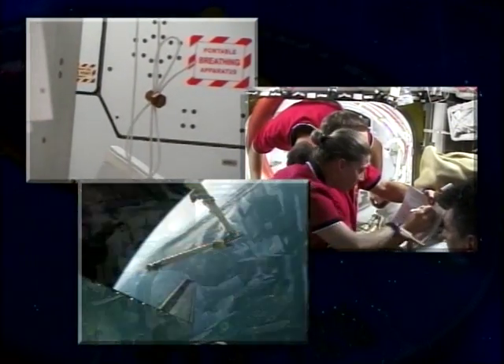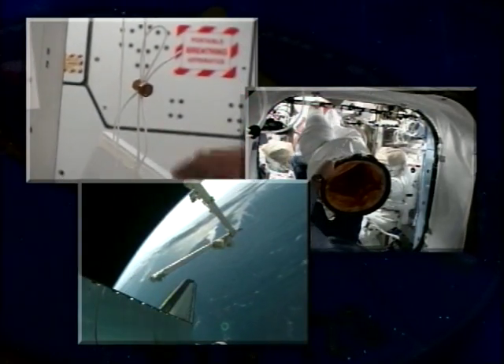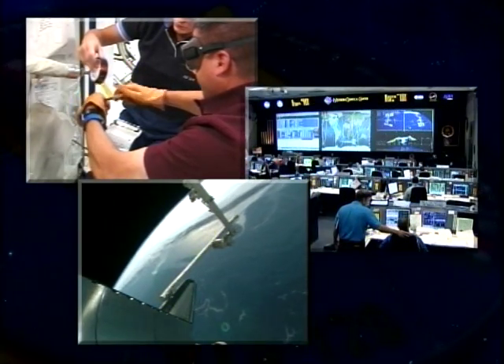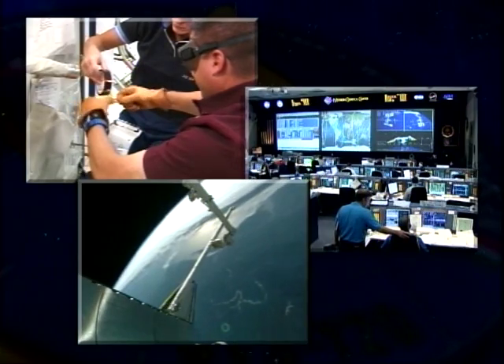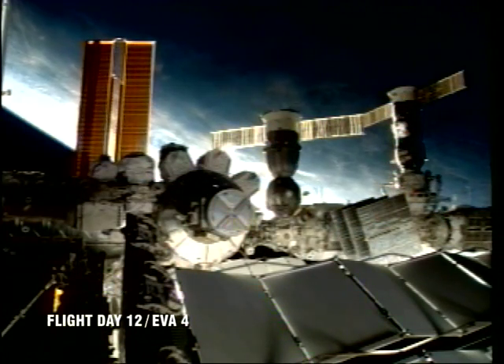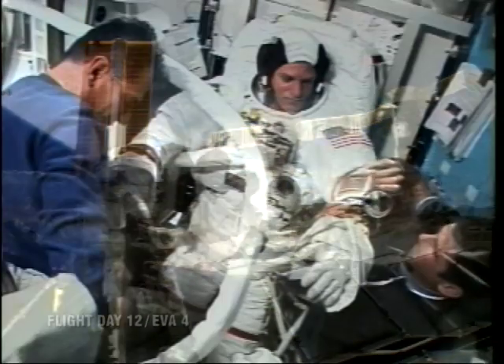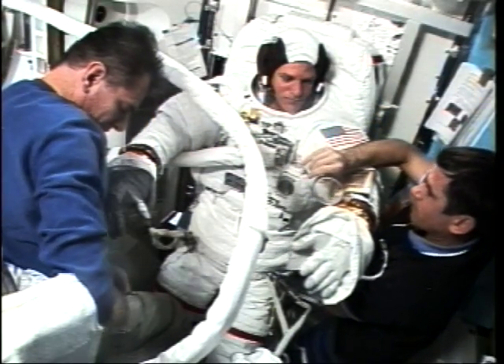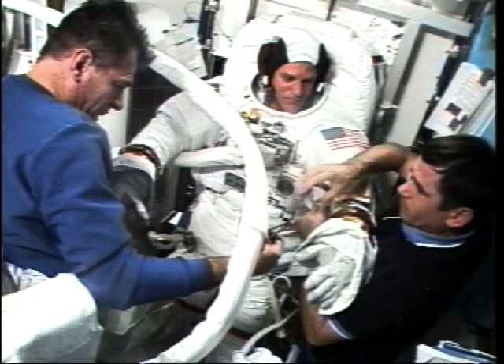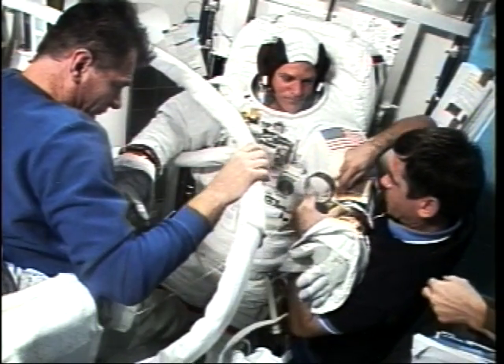We had to actually construct the cufflinks, as we called them — basically load-bearing devices that Scott would install onto the solar array. It took a tremendous amount of effort for the ground and the crew to prepare for this spacewalk. Finally it was time to go out the door. The morning of EVA-4, music from Star Wars was sent up, which really got us fired up for a very big day in space.